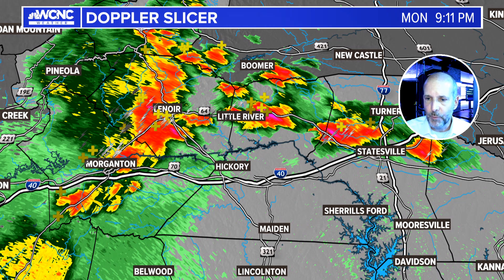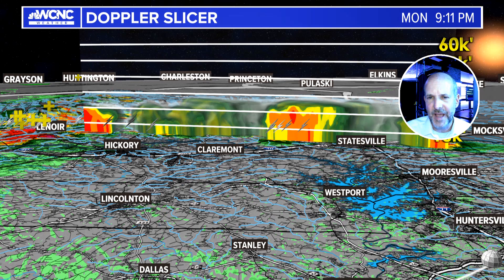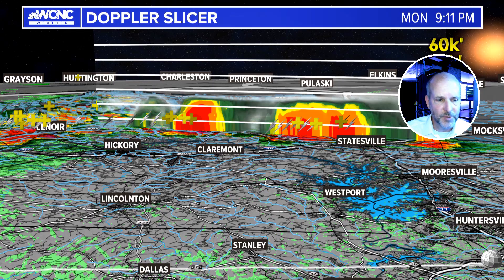This will give you somewhat of a view of how tall they are. We're going to cross-section these right here, and you can see these are getting up there close to some of the towers — almost 30,000 feet. So pretty tall storms overall.